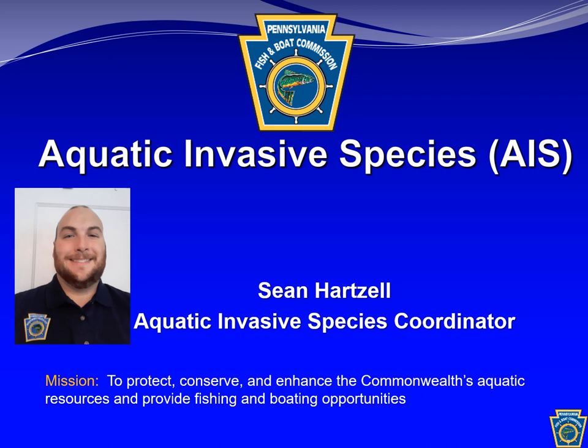Greetings. My name is Sean Hartzell. I'm the Aquatic Invasive Species Coordinator for the Pennsylvania Fish and Boat Commission.